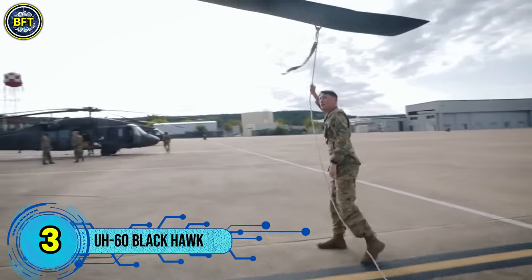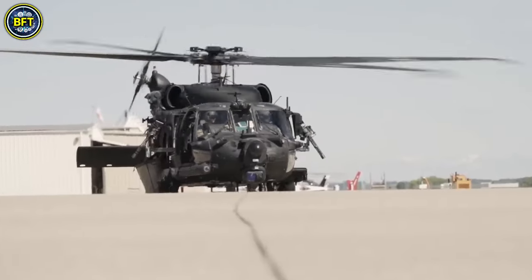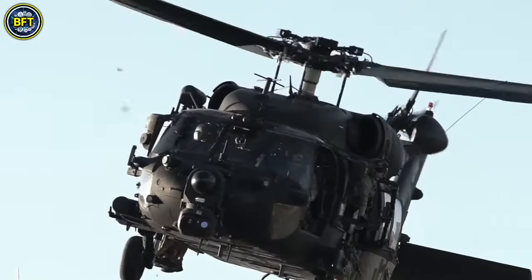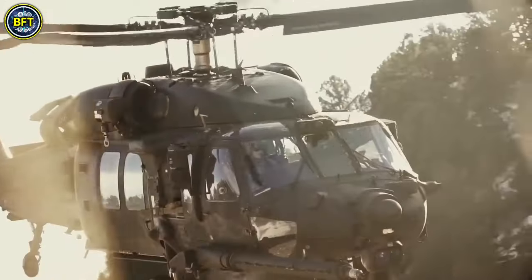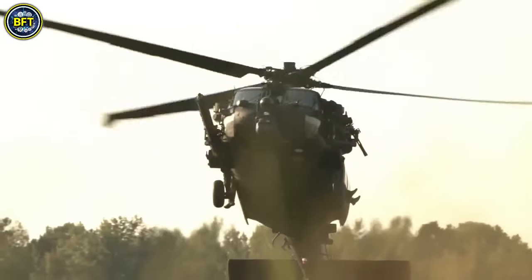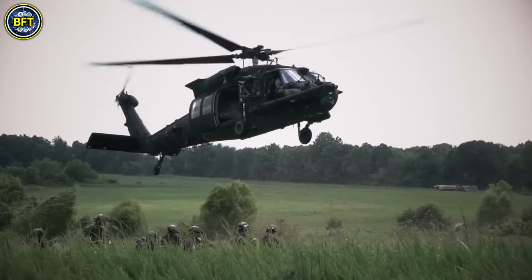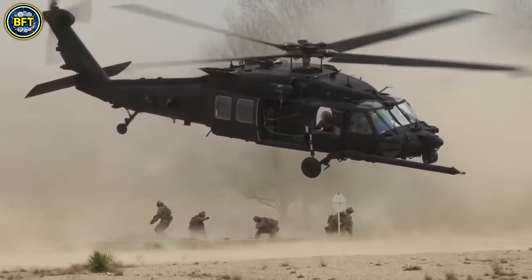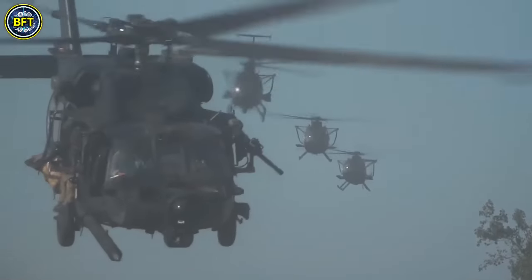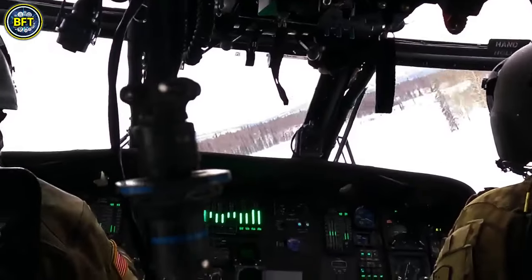Number 3. The Sikorsky UH-60 Black Hawk is a versatile, twin-engine, medium-lift utility helicopter known for its robust performance and adaptability. First introduced in 1979, the UH-60 was selected by the U.S. Army following a competitive evaluation in 1976, where it outperformed the Boeing-Vertol YUH-61. Named after the Native American war leader Black Hawk, this helicopter was designed to replace the Bell UH-1 Iroquois in the Army's fleet.